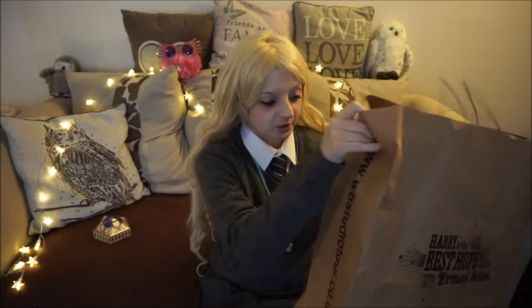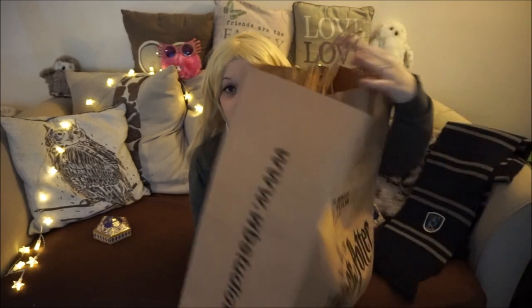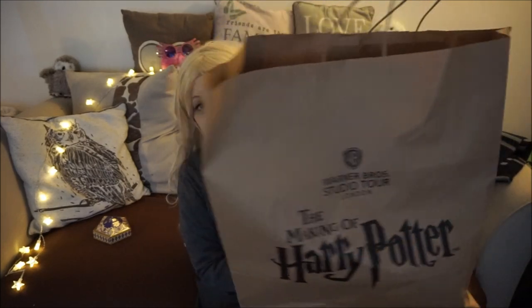Lastly, I just wanted to show you my bag, which I love. I love the Harry Potter bags — they're all different and say different things on them. Mine says 'Harry is the best hope we have, trust him' on one side, and the other is 'The Making of Harry Potter.' I always keep the bags, and I think that's it.